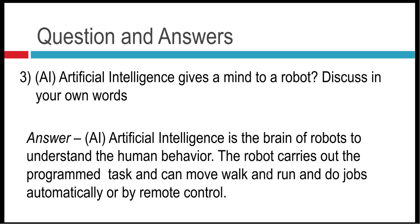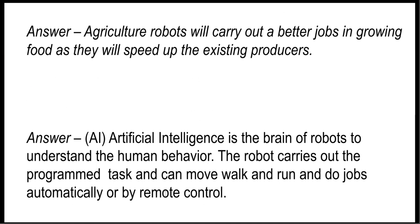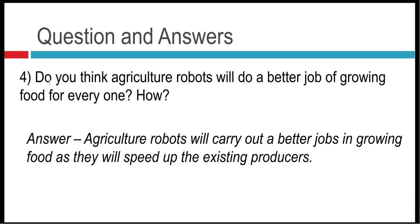Question number four: do you think agriculture robots will do a better job of growing food for everyone? Agriculture robots will carry out a better job in growing food as they will speed up the existing processes. That's it for today's lesson, everybody. I hope you learned something new today.